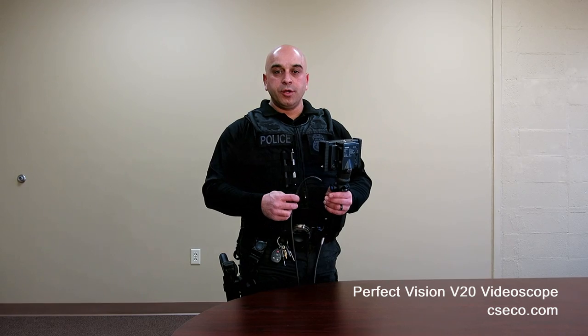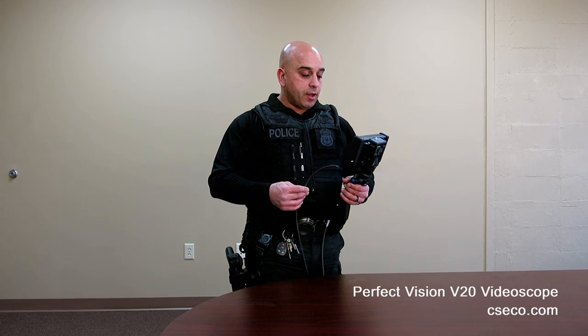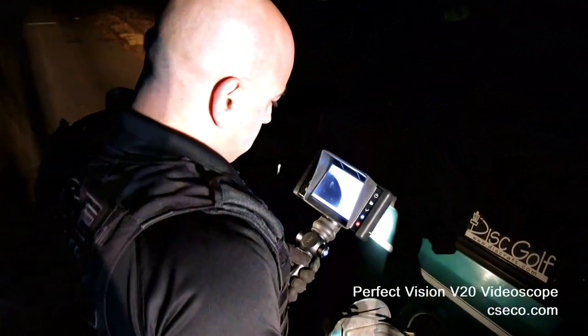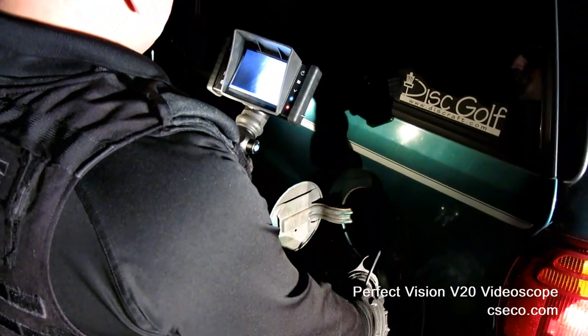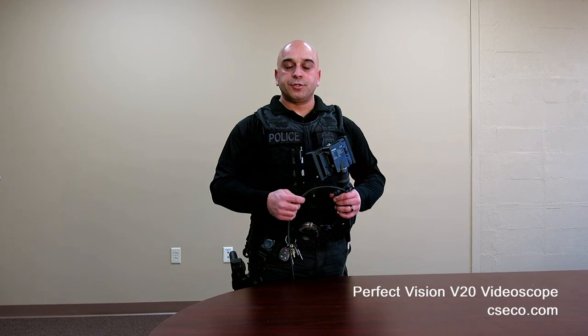As a law enforcement officer, administrators sometimes question the liability behind utilizing this equipment and what it can be used for. A scope like this gives you the ability to submerge it into fuel — diesel, gas tanks — because it can be submerged into fuel without damage. Campbell Security has gone through the certification process through UL, Underwriters Lab, which tests equipment used by government entities or large corporations to ensure it withstands certain standards regarding safety and hazards. This product has been certified and carries that certification. So with proper training and proper deployment, it will minimize any type of risk to the agency or liability.